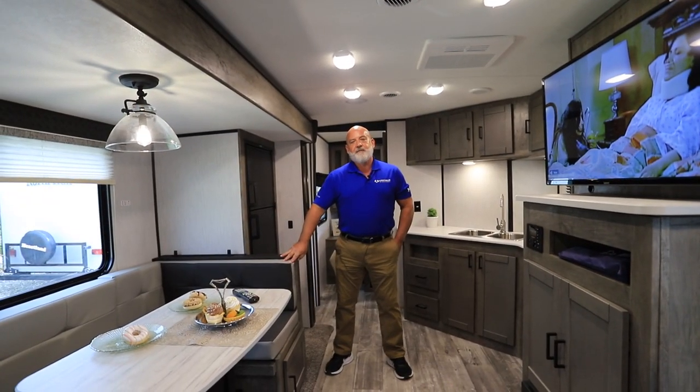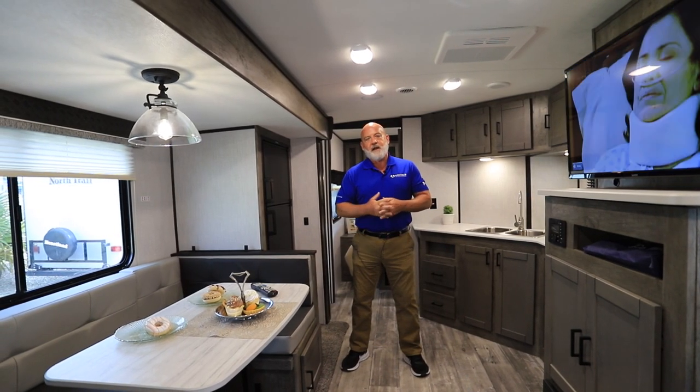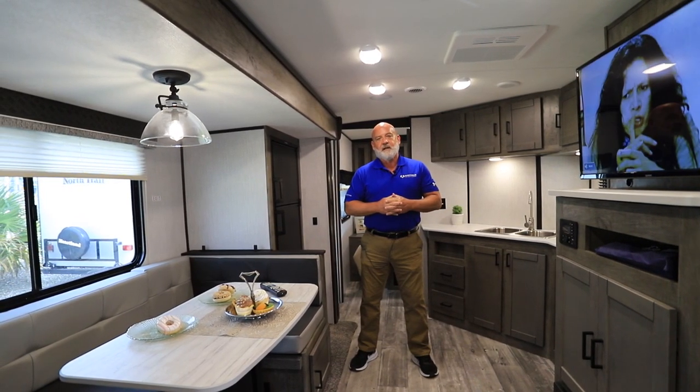Tom Watts, North Trail RV Center. If you like this video, like and subscribe. Thank you for watching — come out and see us.